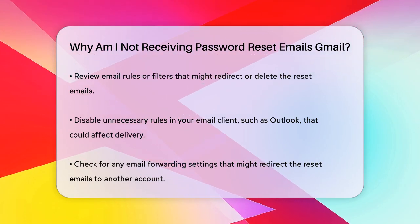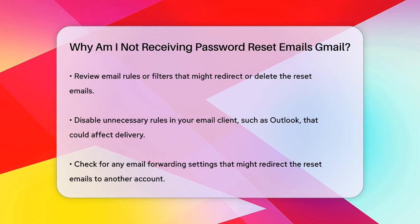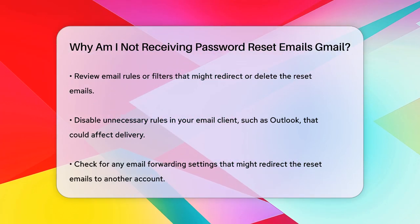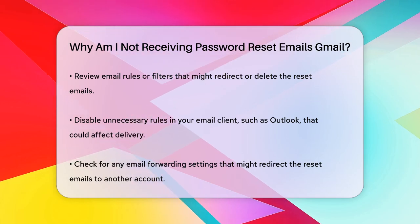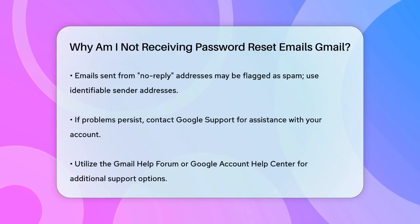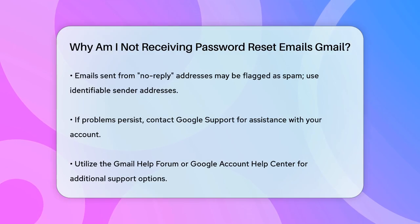The way the email is sent can also affect deliverability. For instance, if the email is sent from a no-reply address, it might be flagged as spam. Good practice is to use a real email address that recipients can reply to, and to ensure the email has clear and identifiable headers to reassure users it's not a phishing email.